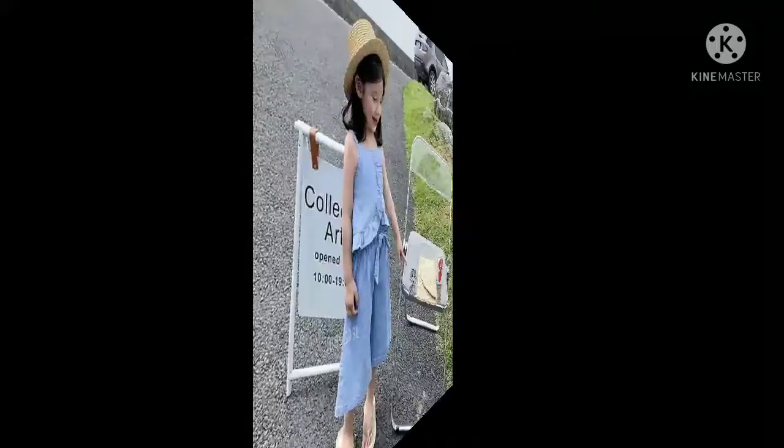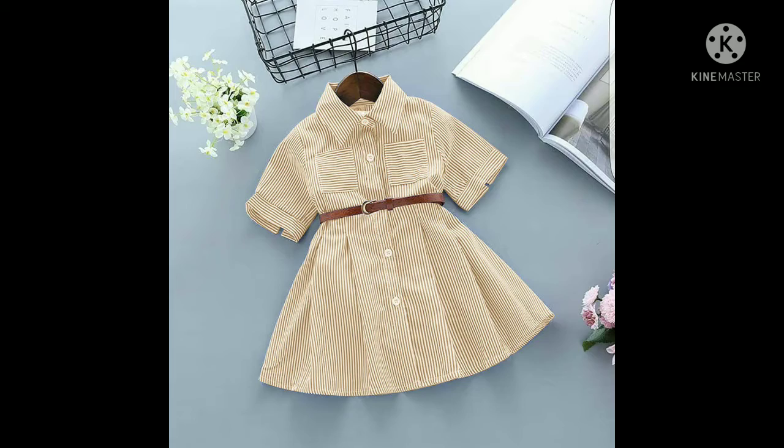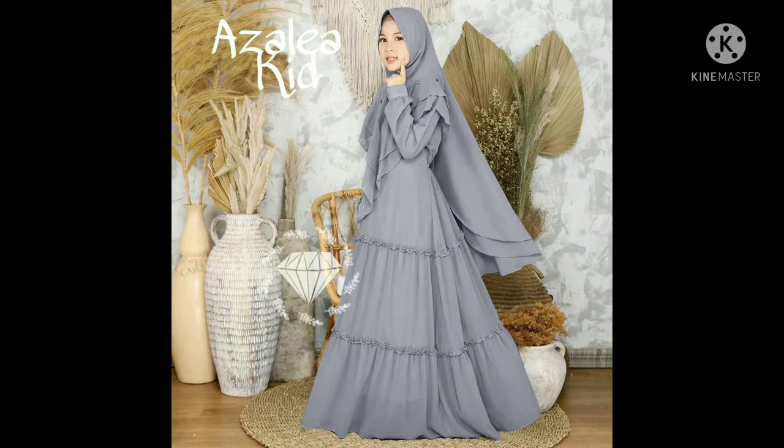Halo mom and kids, apa kabar lain semuanya? Nah di video ini, Dawson ID mau rekomendasiin model-model baju anak, gamis anak dan setelan baju anak. Tonton sampai akhir supaya tidak ketinggalan model-model setelan anak yang super keren ini.